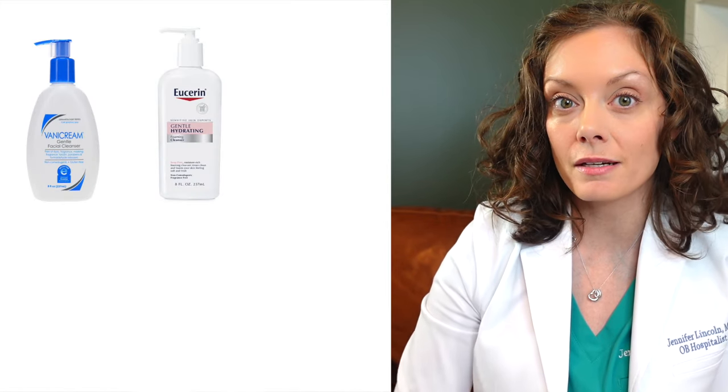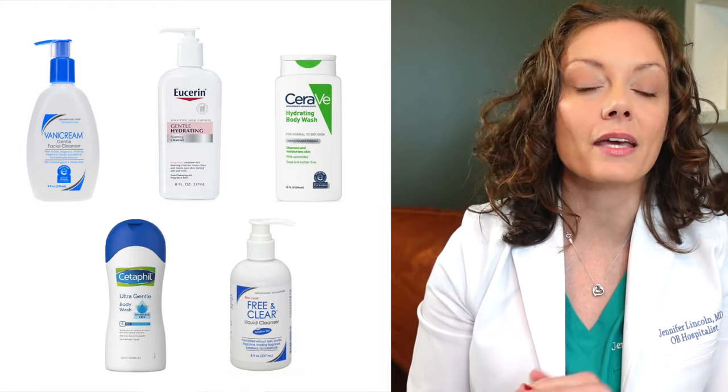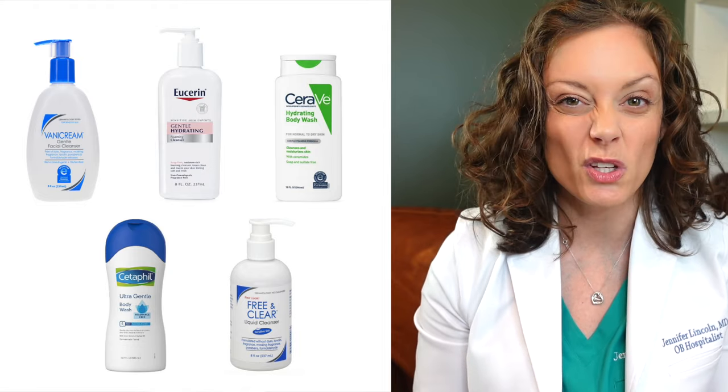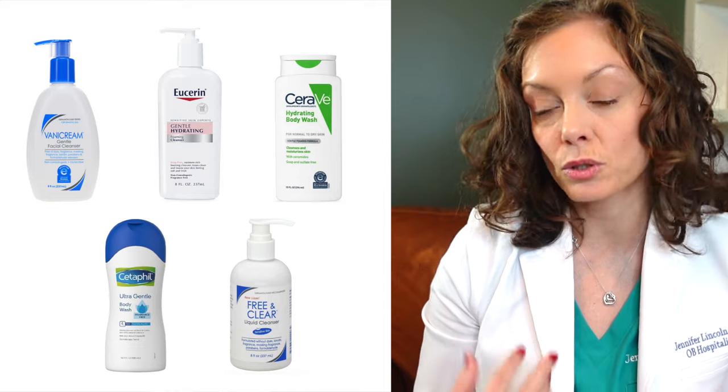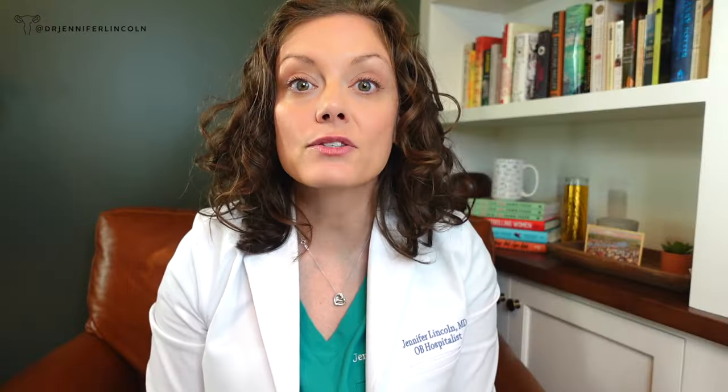I'm still a huge fan of all the cleansers I mentioned in my previous video — Vanicream, Eucerin, CeraVe, Cetaphil, and Free and Clear. These are awesome: no fragrances, very minimal ingredients, no essential oils. Cleansers tend to be better tolerated than soaps because they're less drying and closer to the pH of the vulvar skin. If you do want a soap and your skin tolerates it, Dove Unscented and Dr. Bronner's Unscented Soap are still good options — just not the peppermint.